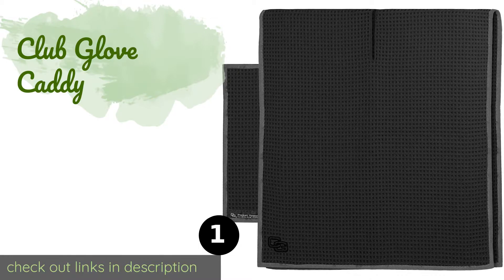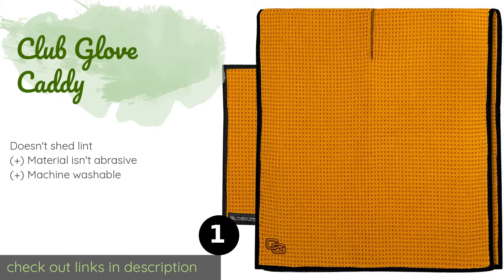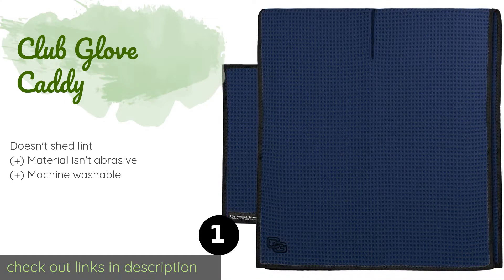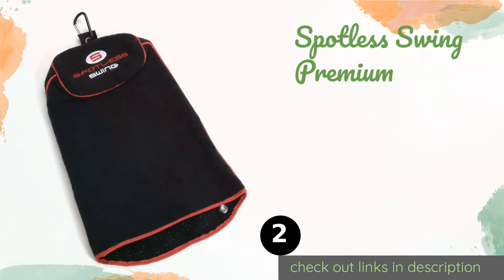The number one is the Club Glove Caddy. If you won't settle for anything less than what the pros use, you'll love the Club Glove Caddy. It features a large slit in the center for sliding over your club heads and a matching pocket towel for use when on the green. The price is approximately $19.